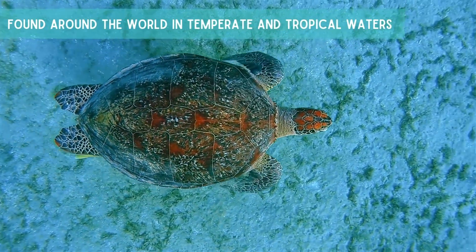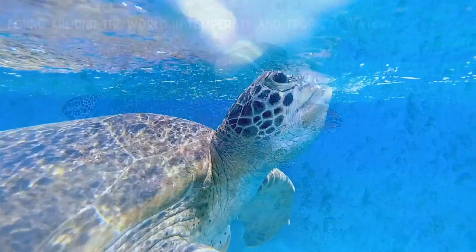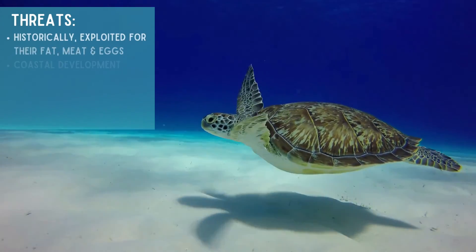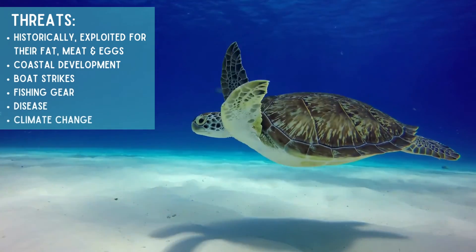They can be found around the world in temperate and tropical waters. Some of their threats include historically being exploited for their fat, meat, and eggs, coastal development, boat strikes, fishing gear, disease, and climate change.